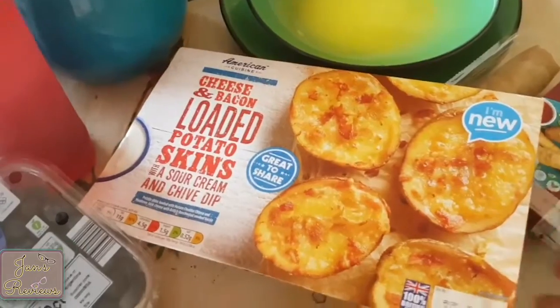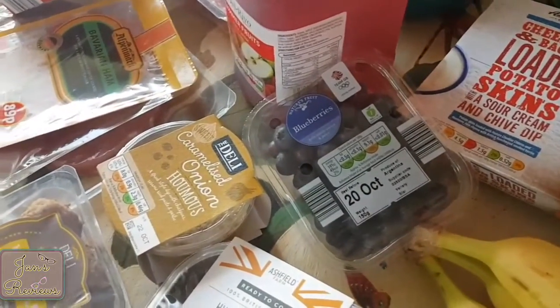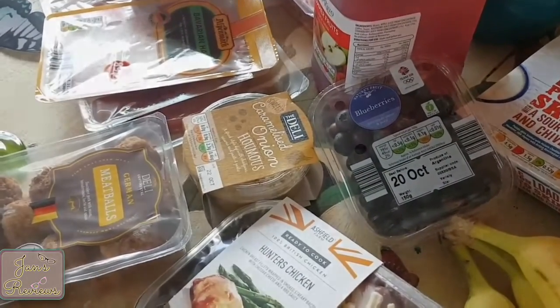So that's my Aldi haul. I'll be hoping to put another one up very soon. Take care of yourselves, bye bye!